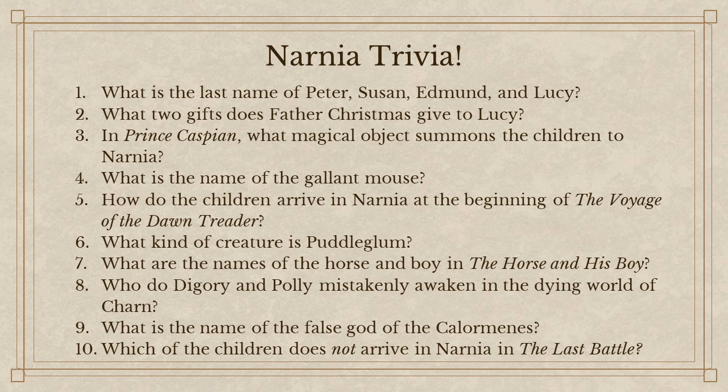I have some trivia questions for you. Take a minute to look at these Narnia trivia questions to see how well you know your Narnia. By a show of hands, how many of you have read all of the Chronicles of Narnia? How many of you have at least read one of them, like The Lion, the Witch, and the Wardrobe? We have a fair amount of people here who know their Narnia.